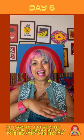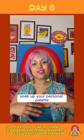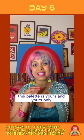Lay them all out together and admire the way these colours come together, the way they complement each other, the way they bounce off each other. Just for a moment, soak up your personal palette and give your colour palette a name. This palette is yours and yours only.